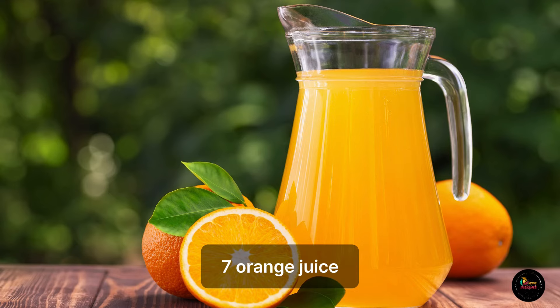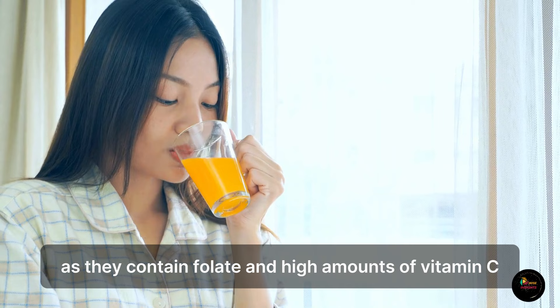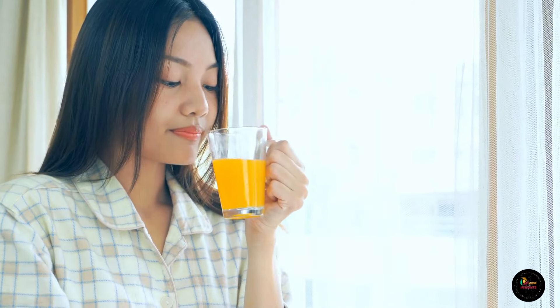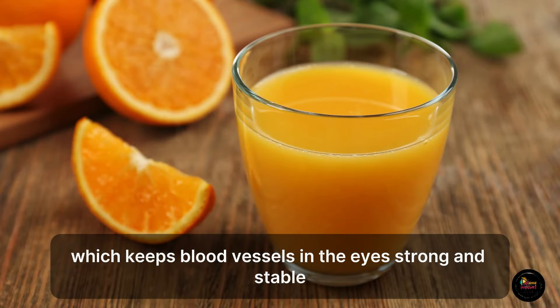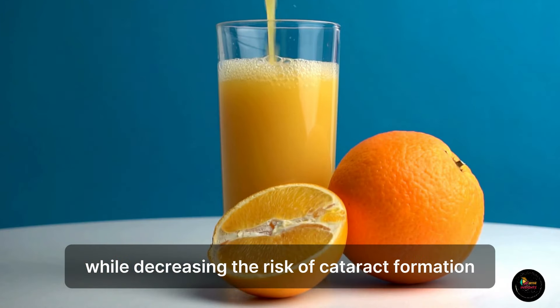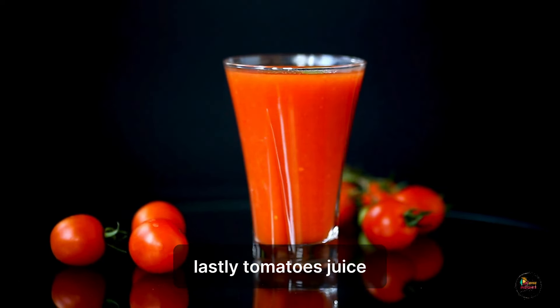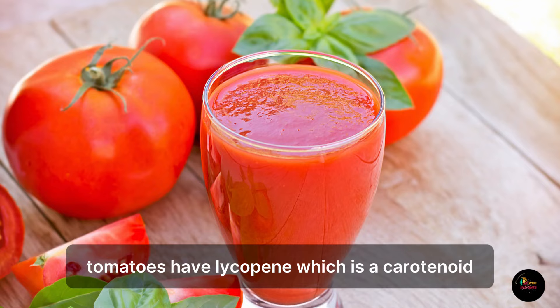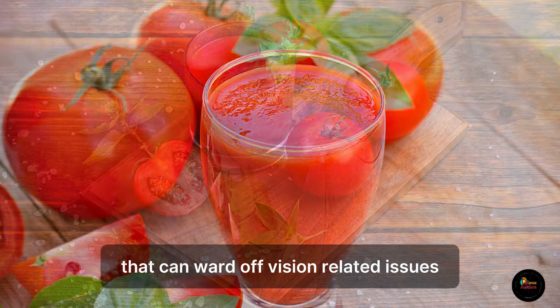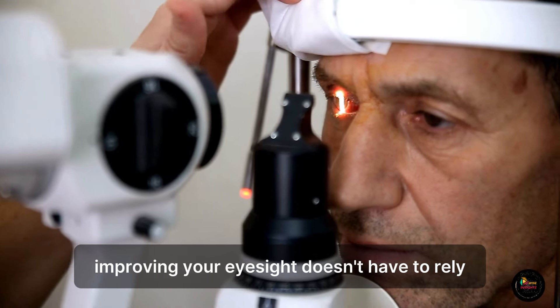7. Orange Juice. Orange juice is good for vision health as it contains folate and high amounts of vitamin C, which keeps blood vessels in the eyes strong and stable while decreasing the risk of cataract formation. 8. Tomato Juice. Tomatoes have lycopene, which is a carotenoid that can ward off vision-related issues and complications like night blindness.